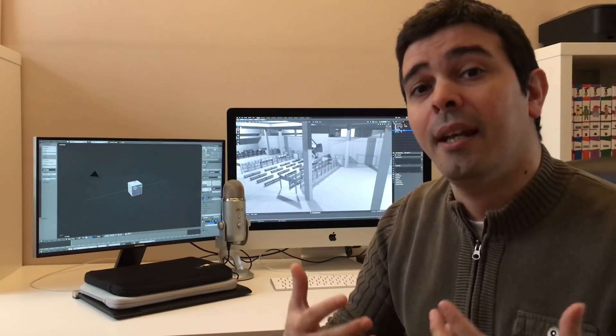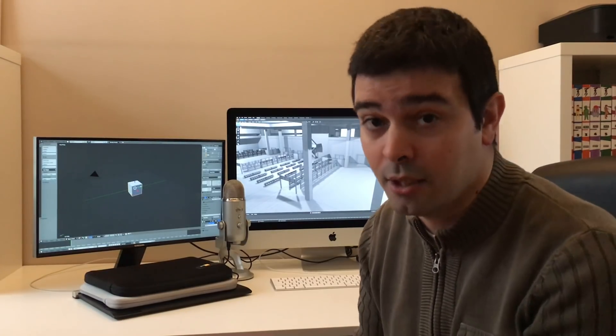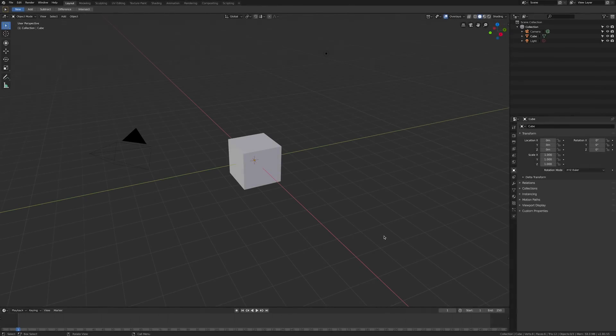Before I begin, I would like to make it 100% clear that Blender is a free product. You can download it from the blender.org website and every feature that you're about to see in this video is 100% free — no added charge.